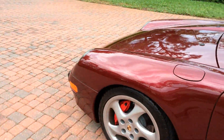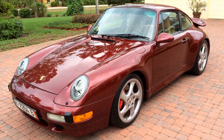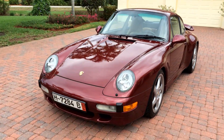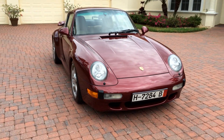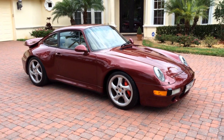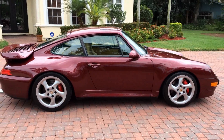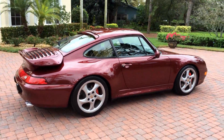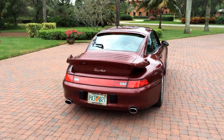So there it is. If you are looking for one of the cleanest 993 turbos out there, you are not going to find one much better than this. This thing is just incredible. If you have an interest, give us a call: 239-273-1150. That is 239-273-1150. This is a real sweetheart — you are not going to be disappointed with this car in any way. Thanks for having a look today.